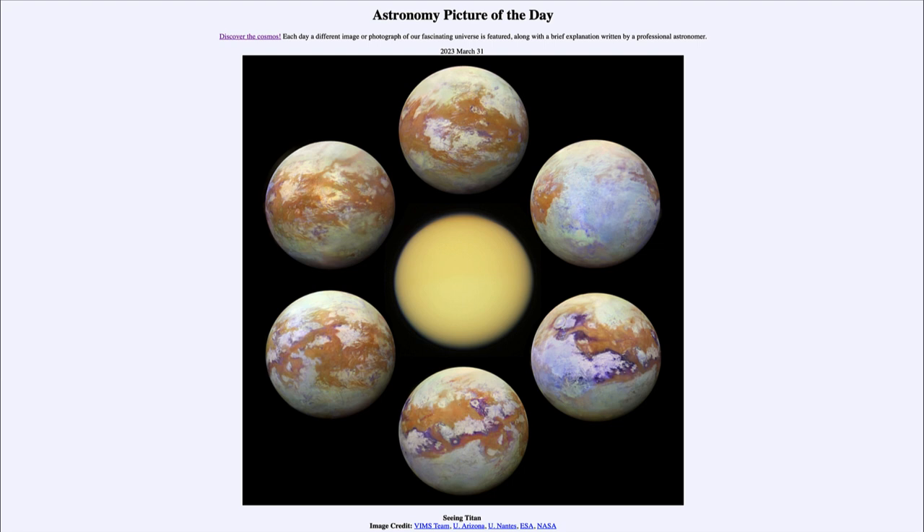So that was our picture of the day for March 31st of 2023, titled 'Seeing Titan.' We'll be back again tomorrow for the next picture. Until then, have a great day everyone, and I will see you in class.